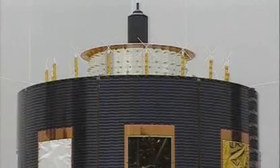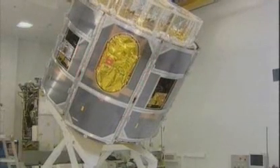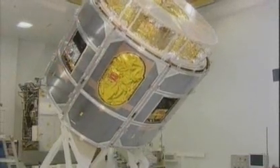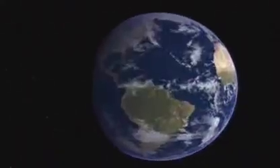As well as the weather data sensors, MSG also carries GERB — the Geostationary Earth Radiation Budget instrument — which measures the difference between the amount of energy falling on the Earth in sunlight and the amount being reflected or lost as heat. This will help experts more accurately study the influence of clouds and particles on the weather and the Earth's climate.